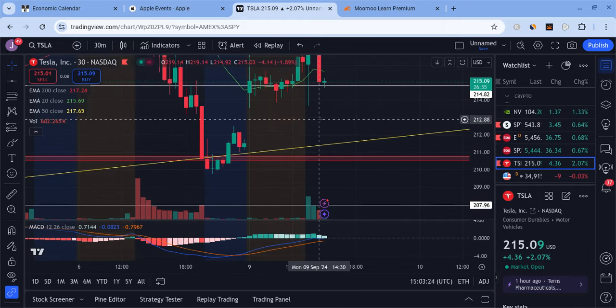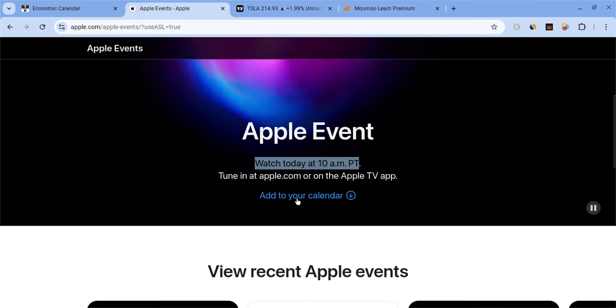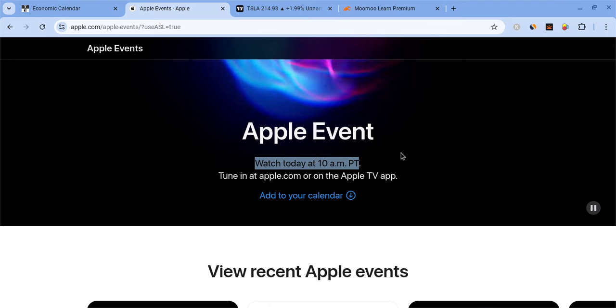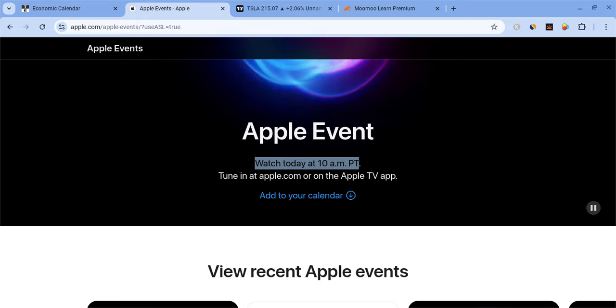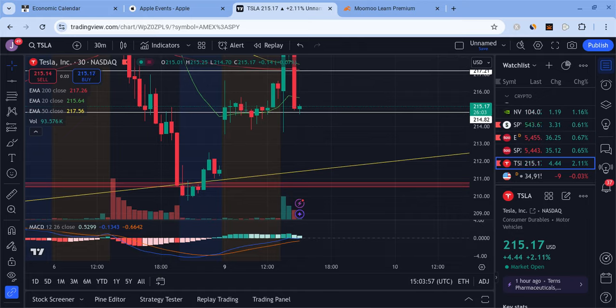As far as Tesla goes, we're barely holding 215. If that breaks, there's going to be a risk of more downside, especially with this big gap below to fill. I want to thank you all so much for listening. I'll see you in a couple of hours for another update. The Apple event starts at 10 a.m. Pacific Time, which is 1 p.m. Eastern Standard Time — get ready and watch for some high volatility at that time. Have a great day, peace out.